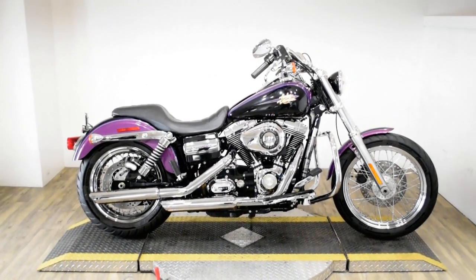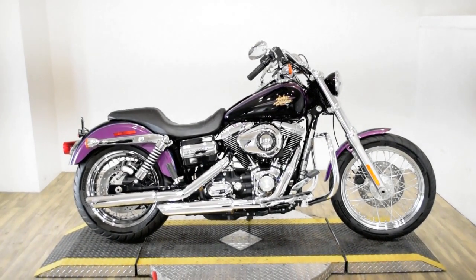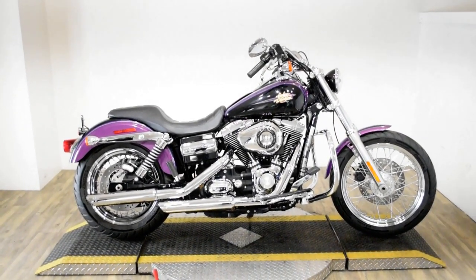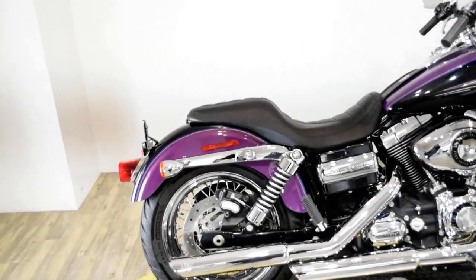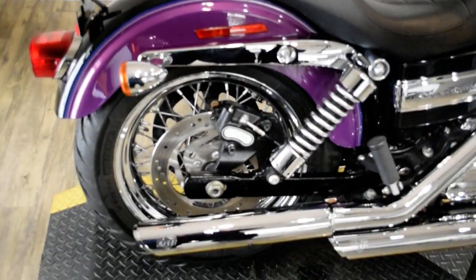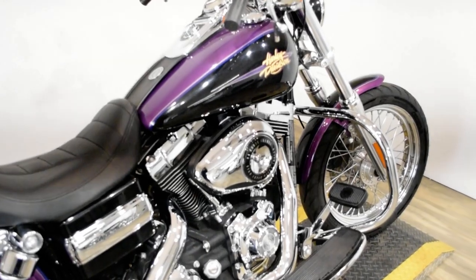Monster Power Sports is offering this 2011 Harley Davidson Dyna Superglide Custom. To see more photos of this bike, to get pricing information, to fill out a credit app, and to see what your trade is worth, visit MonsterPowerSport.com.